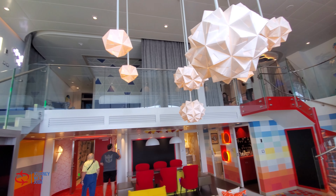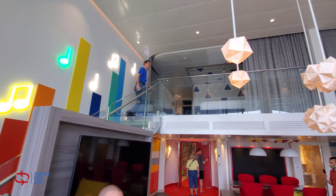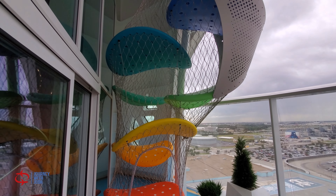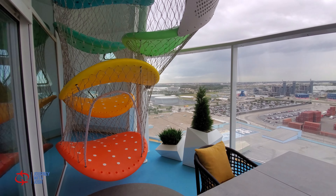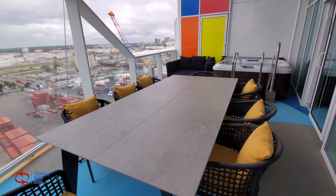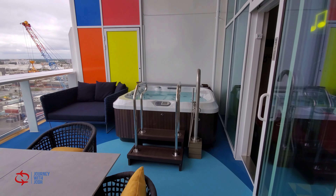This suite comes complete with multiple giant screen televisions. This right here is out on the balcony. Like the ship, this balcony is massive as well. Look how many people this table can sit out here, and it has its own hot tub.